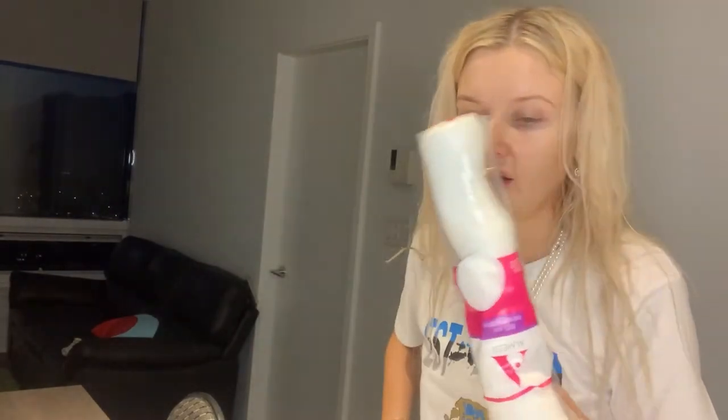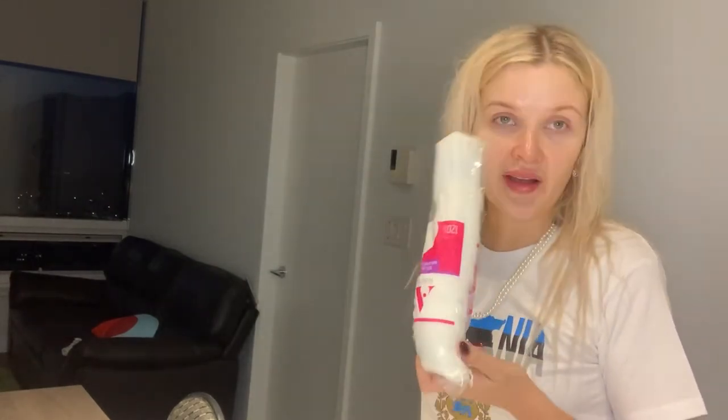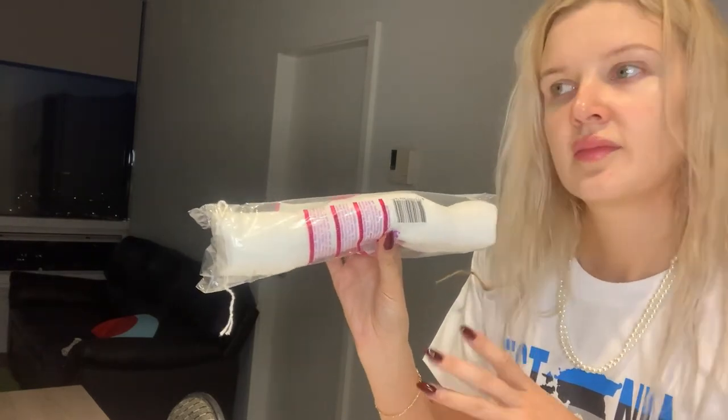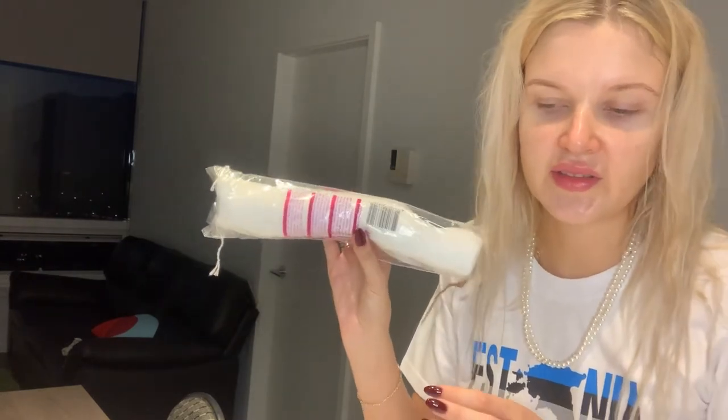I also got a bunch of these cosmetic pads for putting toner on your face and cleansing with micellar water. I got maybe five or six of these because they are under a euro in Estonia. In Canada, if you go to a drugstore, these can be like ten dollars — which is too much because they probably come from China where they cost practically nothing. The profit margin in drugstores is ridiculous here.